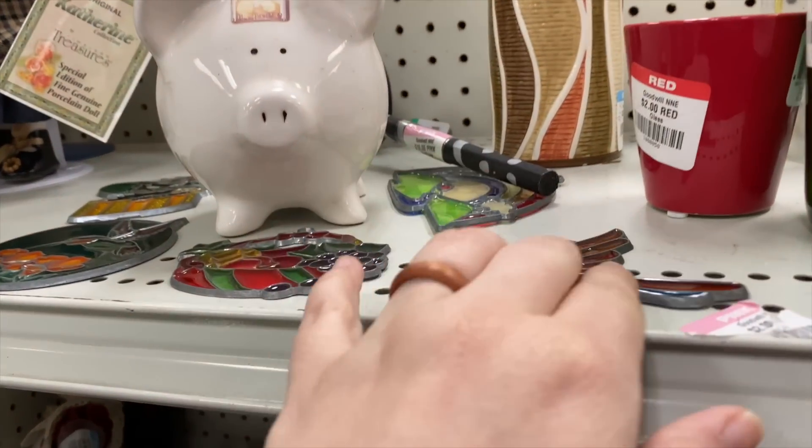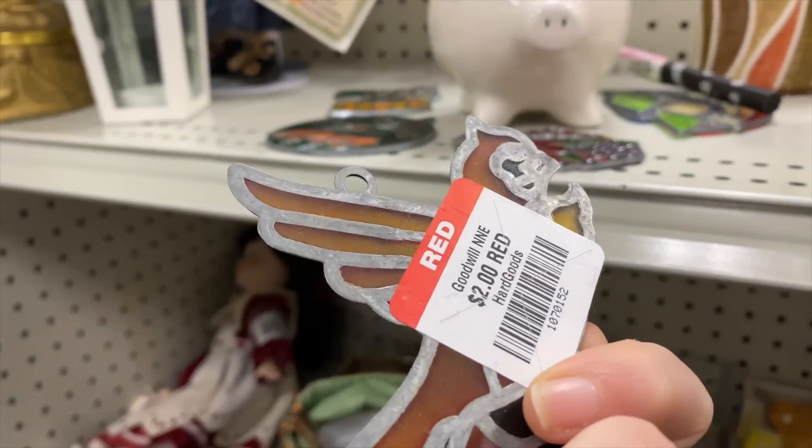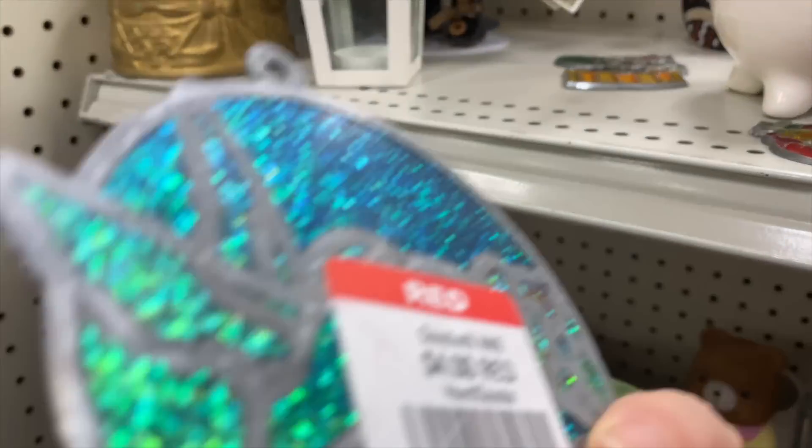Hey Nesters, welcome back to the channel. Today we are doing some thrifting at Goodwill. Check out these — more sun catchers! I'm having such great luck finding these lately.